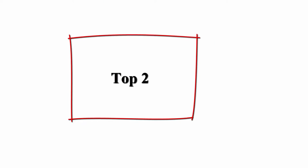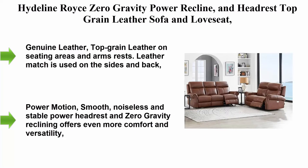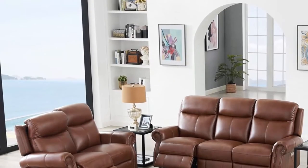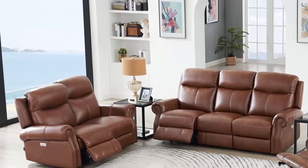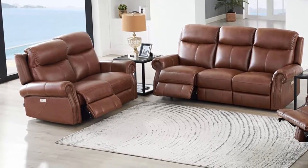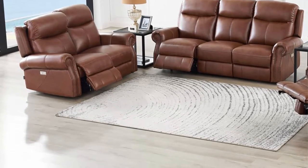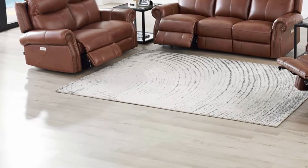Top 2: Highline Royce Zero Gravity Power Recline and Headrest Top Grain Leather Sofa and Love Seat, 87", brown. Genuine leather — top grain leather on seating areas and armrests; leather match used on the sides and back. The zero gravity recliner suspends the body in a neutral position, allowing optimal weight distribution which can reduce stress on different areas of the body.